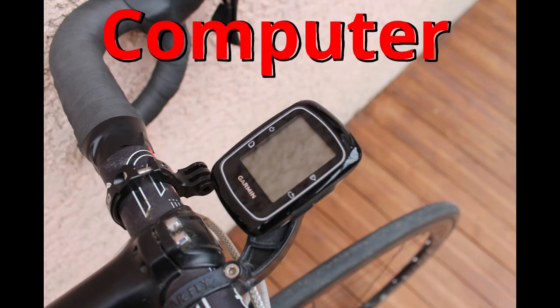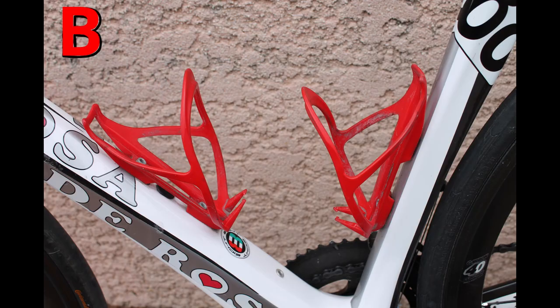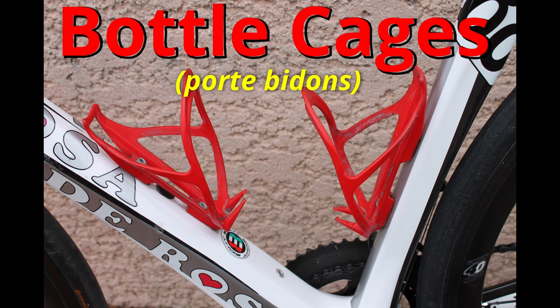This is my computer on my road bike. It is an old Garmin Edge, and it still works very well. A computer. These are my bottle cages — I have two red bottle cages. Bottle cages.